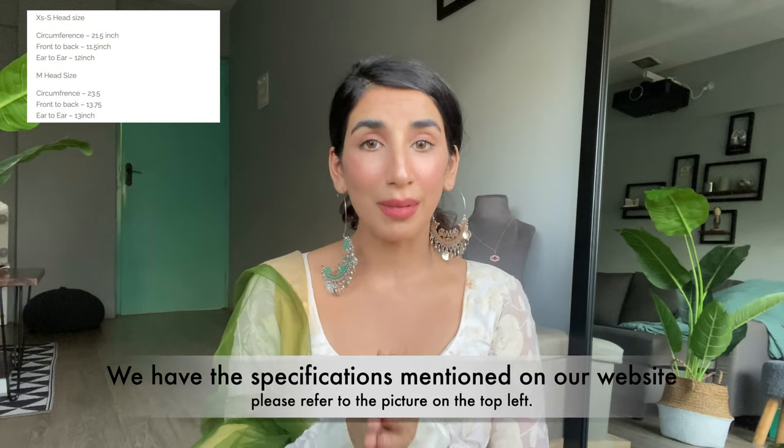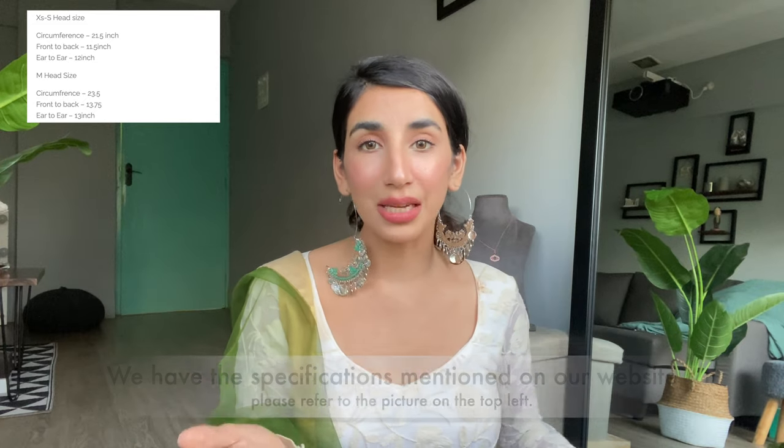We've also mentioned the measurements on our website. For a medium head size, the circumference is about 23.5 inches — which is about my head size, medium. Actually, both medium and large work for me because I like to adjust it with the band. You can also use a wig cap, though I'm not using one here.